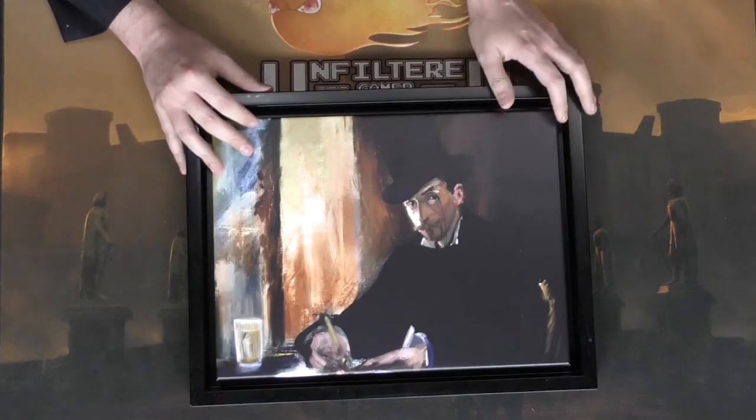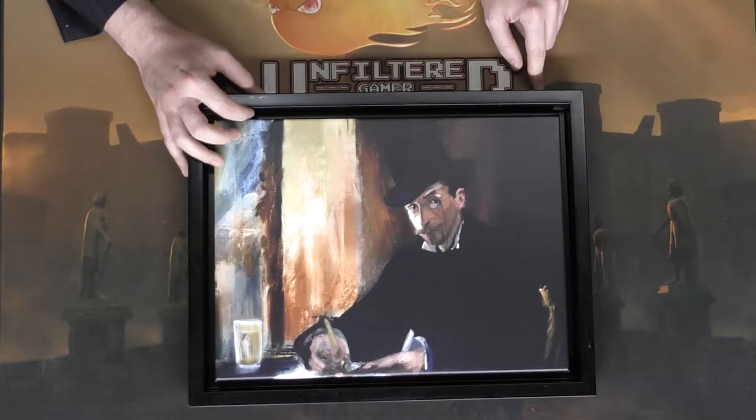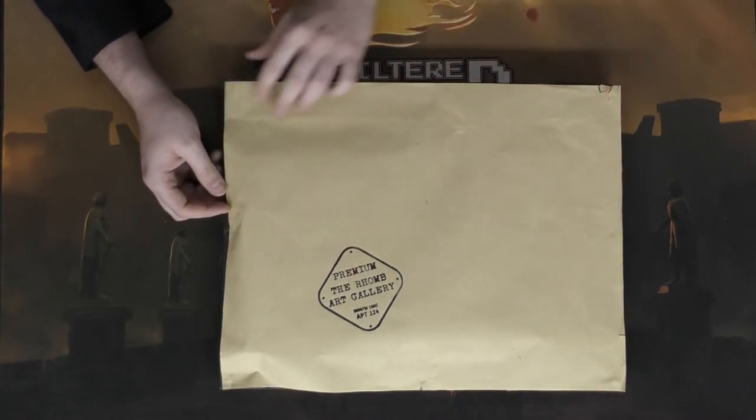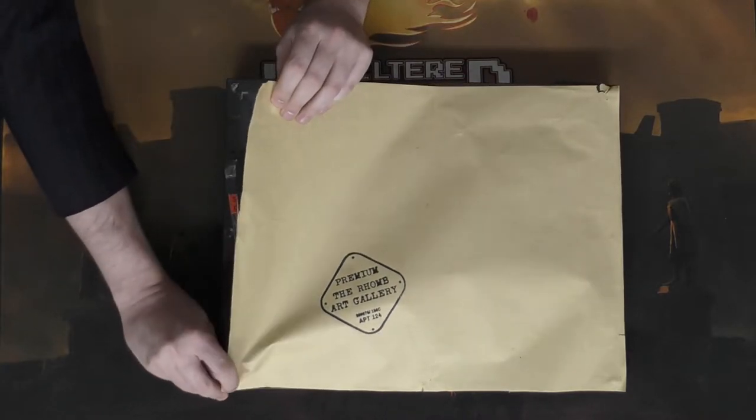When I opened it up, this was what was included: a painting. I'm sitting there going, 'What is this?' I remember them talking to me about getting the experience and I was very excited about the previous Enigma Box, so when I got this I just wasn't expecting it. When I went to the back I realized there was stuff inside — this is the premium Rome Art Gallery — and I noticed it was attached by little sticky things. As I took it off, I noticed there was a game inside.